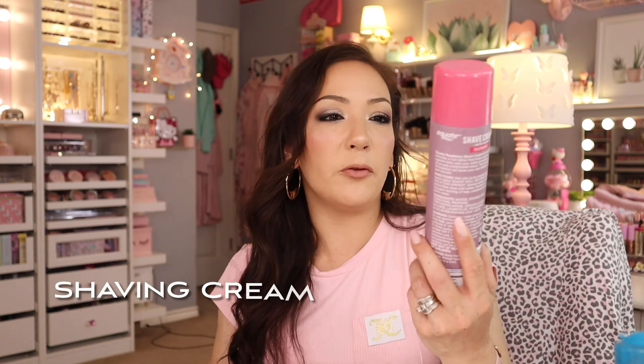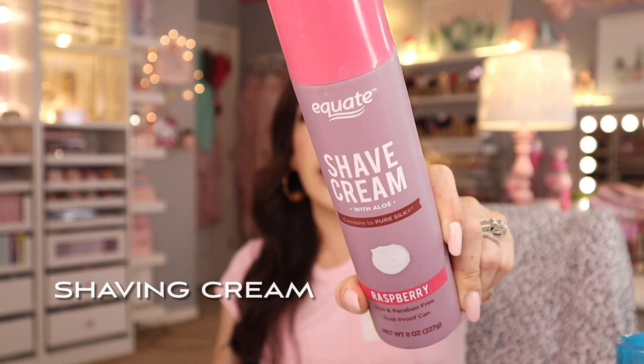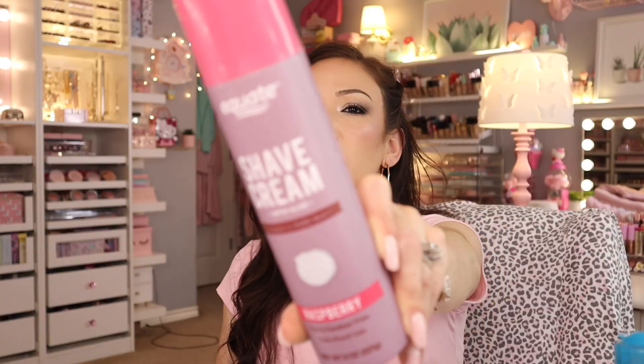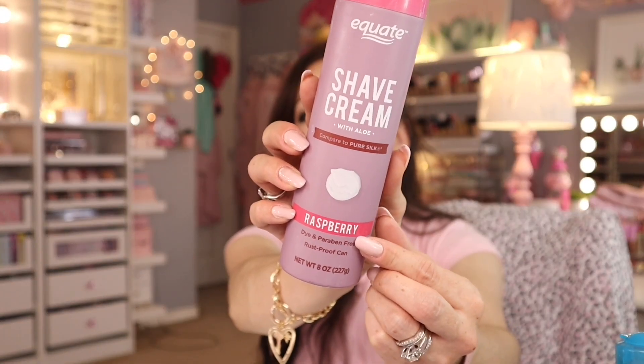Next — shaving cream. This one from Equate — I found it at Walmart. It's supposed to be a dupe for Pure Silk, and this one was raspberry scented. It smelled so so good. If you're looking for a great drugstore shaving cream, this one is really really good.